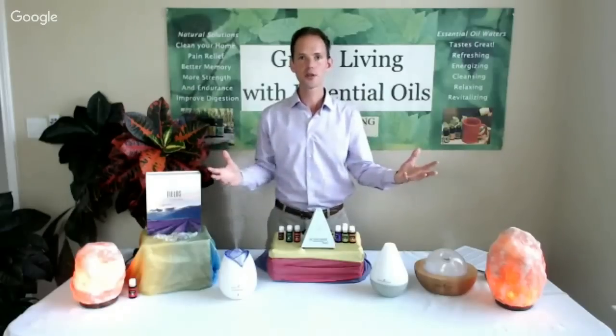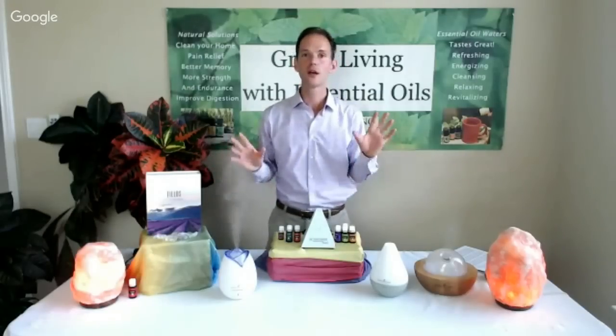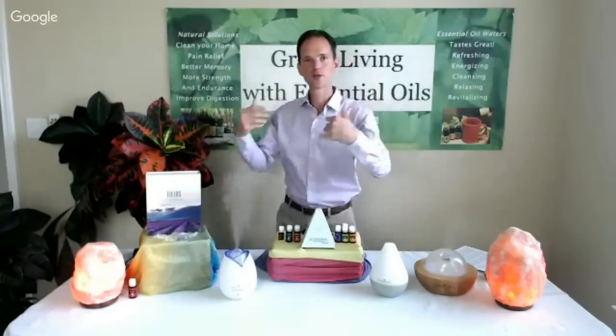The second benefit is that they're also natural negative ion generators. Just like salt lamps, essential oils produce negative ions when they're diffusing out, and that adds the feeling of well-being and balance. Just like when you go to a beach and you're walking along the sand and all those negative ions are rolling in off the ocean — layering these technologies in your environment with a diffuser in your living room and bedroom and salt lamps simulates that beach feeling.